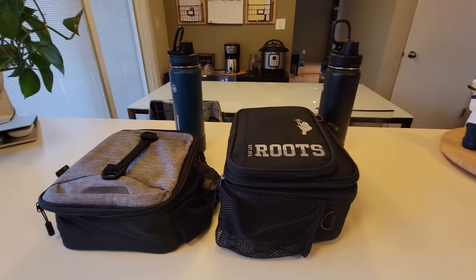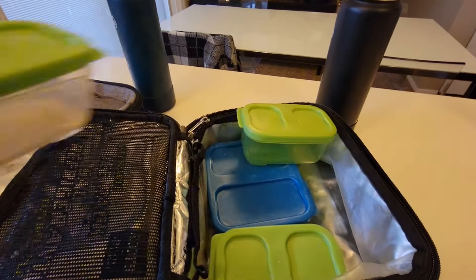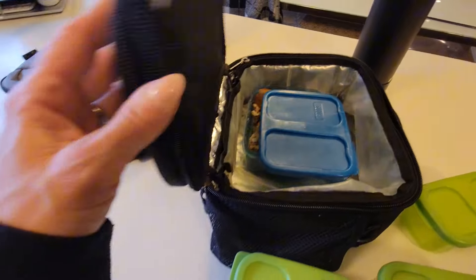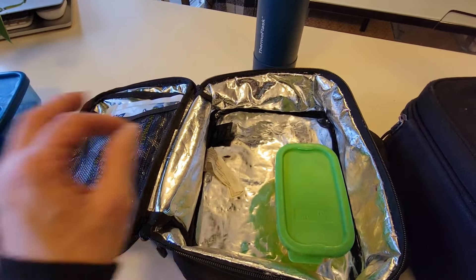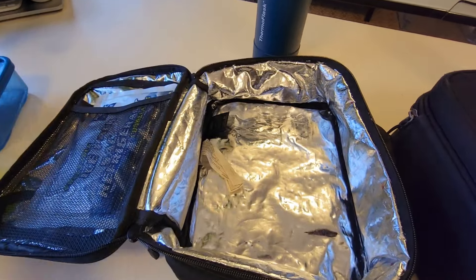Hey friends, let's see how the boys did today. Xander ate all of his pear slices, he ate his cookies, his dill pickle, and his tuna melt sandwich. Merrick ate his tuna melt, his dill pickle, and he also ate his pears and his fiber one brownie. Merrick's water bottle is just about empty and Xander's is empty. That is going to do it for today. I will see you tomorrow morning.